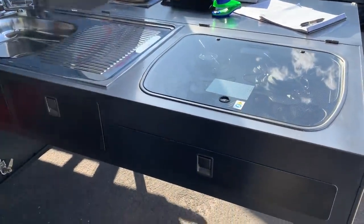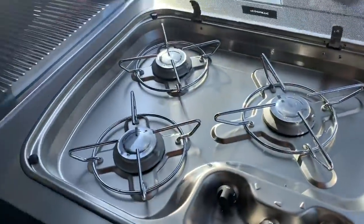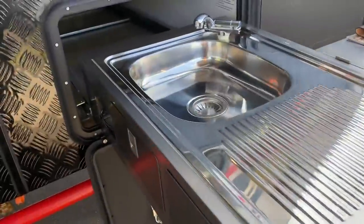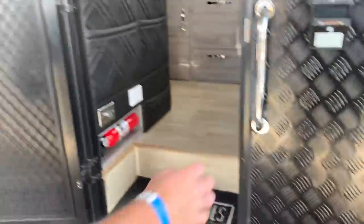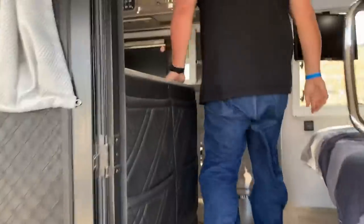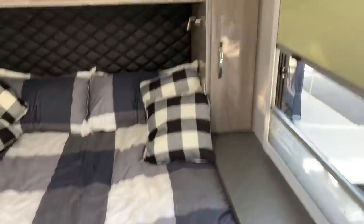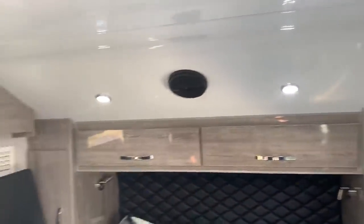This is the outdoor kitchen — and it actually has both an indoor and outdoor kitchen, which is crazy. Three-burner stove, sink. Inside there's a queen-size bed and all LED lighting. All of the surfaces are pretty high-end.